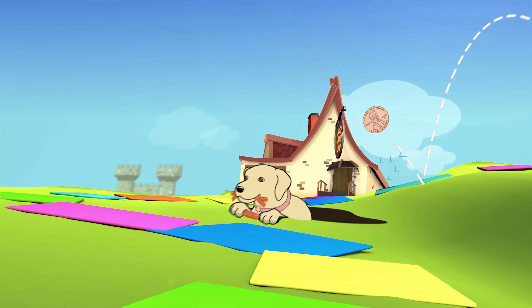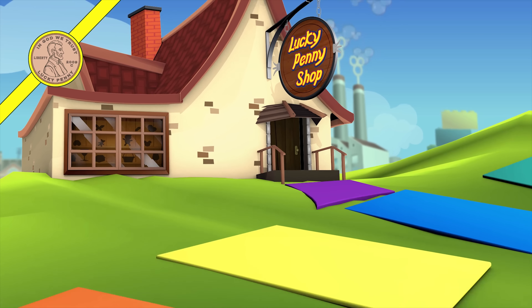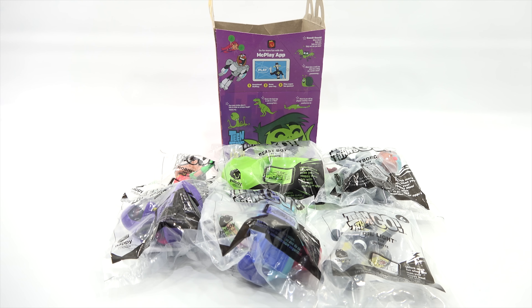You are now watching a Lucky Penny Shop product feature. Hey, it's Lucky Penny Shop. Super excited to check out the next Happy Meal toy for 2017. The Sing Toys came out at the end of 2016 and I showed those in 2017, but I'm considering this the first release set in 2017.